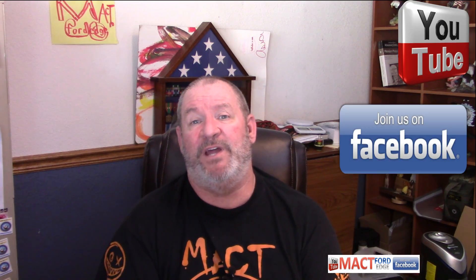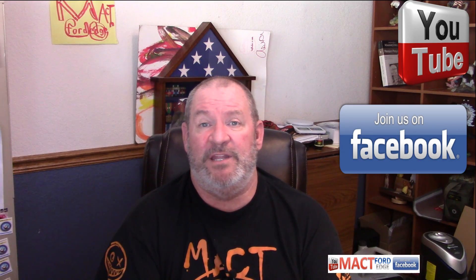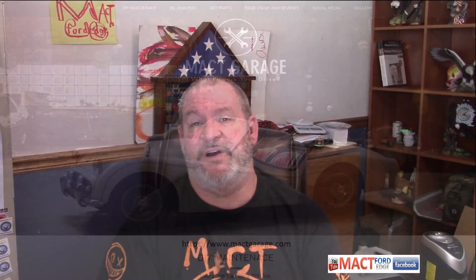Have a great day. Remember to like and subscribe — Mac T Ford Edge. Join the group on Facebook, YouTube, and all that good stuff. MacTGarage.com is where you'll find the oil analysis results on Excel sheets and other testing data.